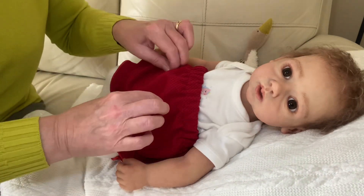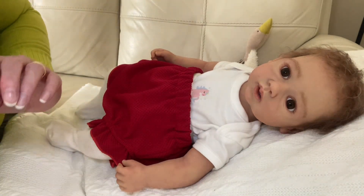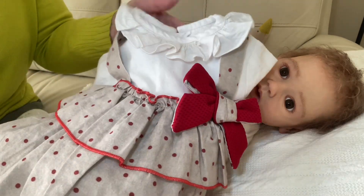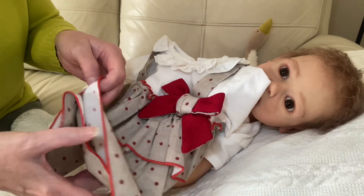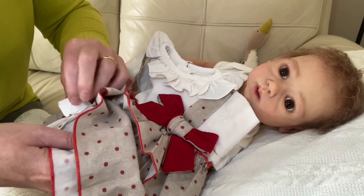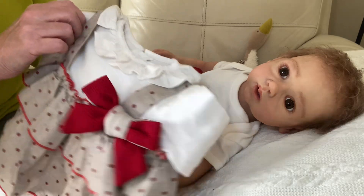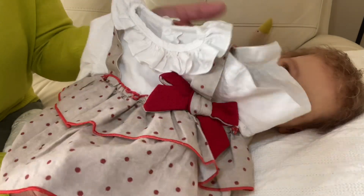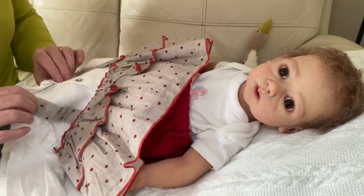We're nearly into December and I want to start getting them ready now. I ordered three outfits from the same seller on eBay — it's got no make on at all. It's like a cotton shirt with a big crimson bow that matches the nappy cover, and then a two-layered beige skirt with little polka dots on. So you could call it a Christmas outfit.